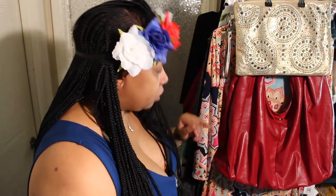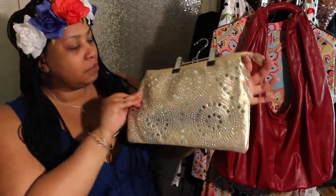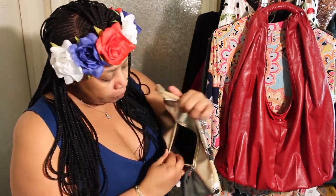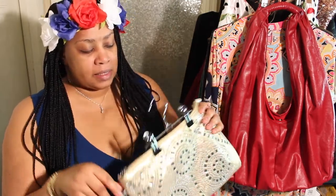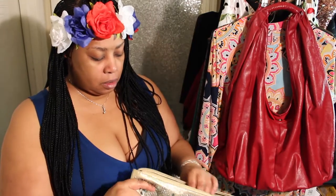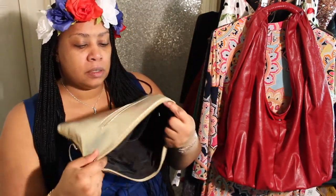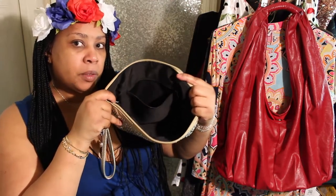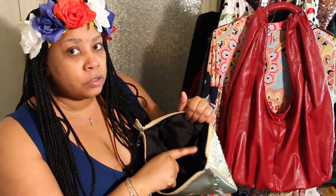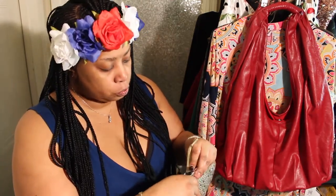Look at this pretty sparkly clutch! It has a pocket inside — one pocket — and then a pocket for a cell phone or what have you. I think I paid $4.99 for it. Hopefully you can see inside there on my monitor.